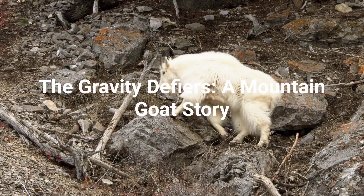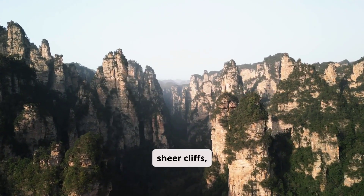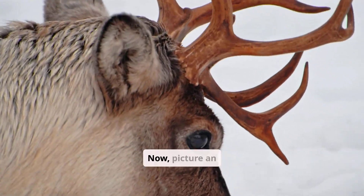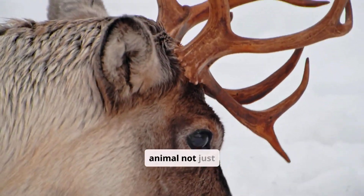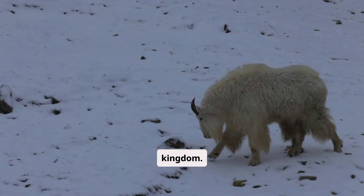The Gravity Defiers: a mountain goat story. Imagine a world of sheer cliffs, biting winds, and unforgiving terrain. Now picture an animal not just surviving, but thriving in this vertical kingdom.